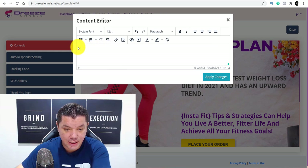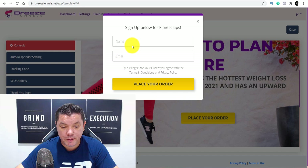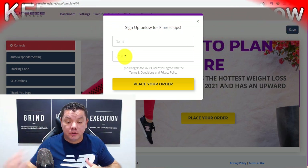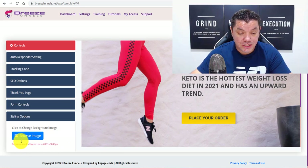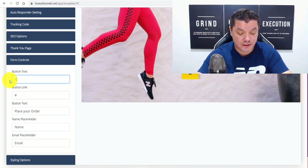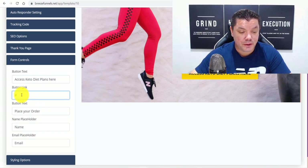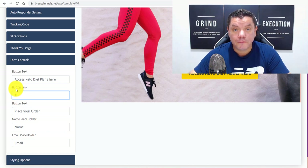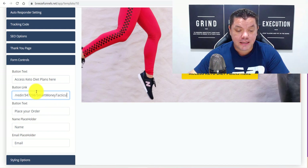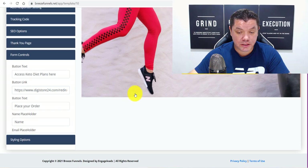Over here, this is the button that you want to change. You can see that this is where people are going to enter their name and email address — this is going to drive people into your email responder where you can then email them and make even more money online. When they click this button link, it's going to send them to the offer. So you come over here, click onto Form Control, change the button text to something like 'Access Keto Diet Plans Here.' Then over here is the button link — this is where you're going to paste that Digistore24 affiliate link. So you copy that link and paste it in here. Anybody that clicks onto that is going to be sent directly to your offer. Just click away and that's saved.